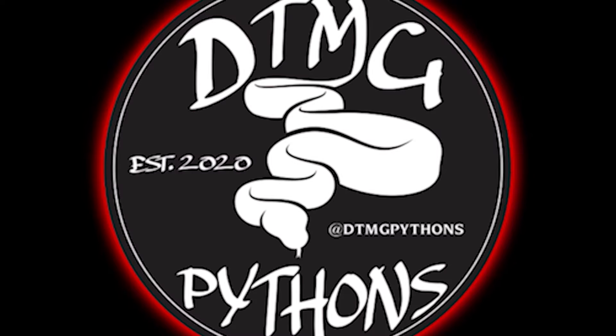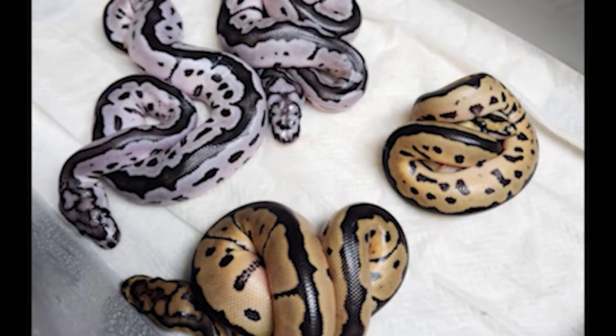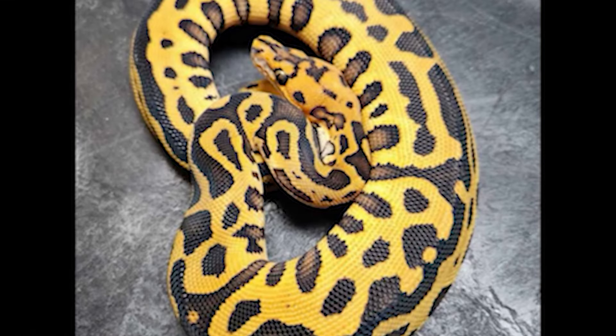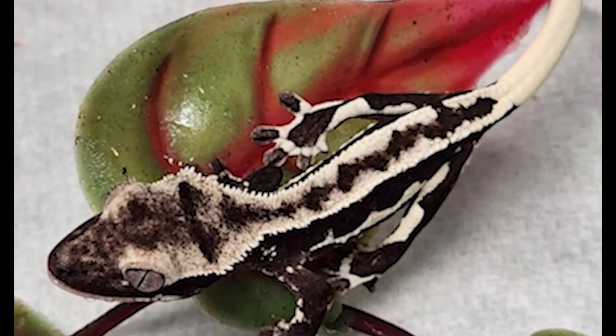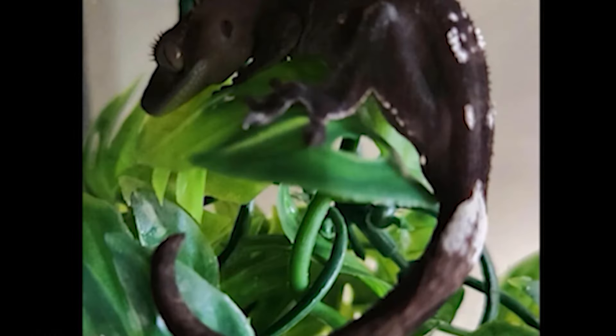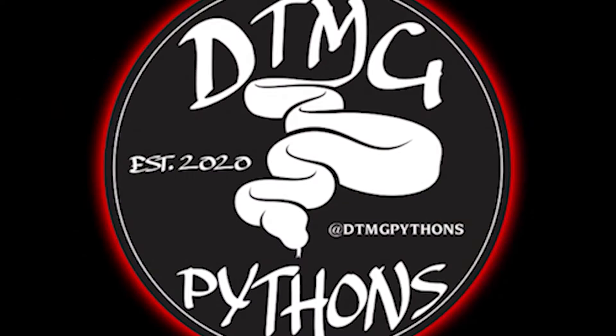Are you ready to take it to the next level? Then check out DTMG Pythons. Danny is best known for his awesome Clown Ball Python projects. This year's focus is Confusion, Hurricane, and Disco Inferno Clowns. He also specializes in high-end crested gecko morphs such as Exantic, Lily White, and Exantic Lily Whites, along with the Deadpool line of Gargoyle Geckos. Check out his Morph Market and Instagram, DTMG Pythons. Just buy it.